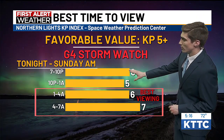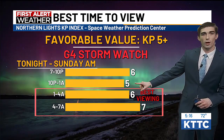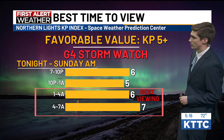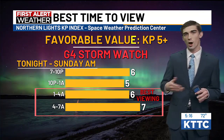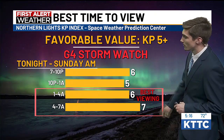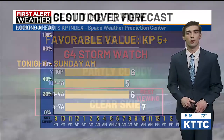The best time to view will be right around 7 to 10 p.m., with a little bit of a break around midnight, and then early tomorrow morning — this is probably our best viewing chance — 1 to 4 a.m. From 4 to 7 a.m. there is a 6 and a 7 KP. You want over a 5 KP to have the Northern Lights be visible. We have a 6 there and a 7 right before sunrise tomorrow morning.